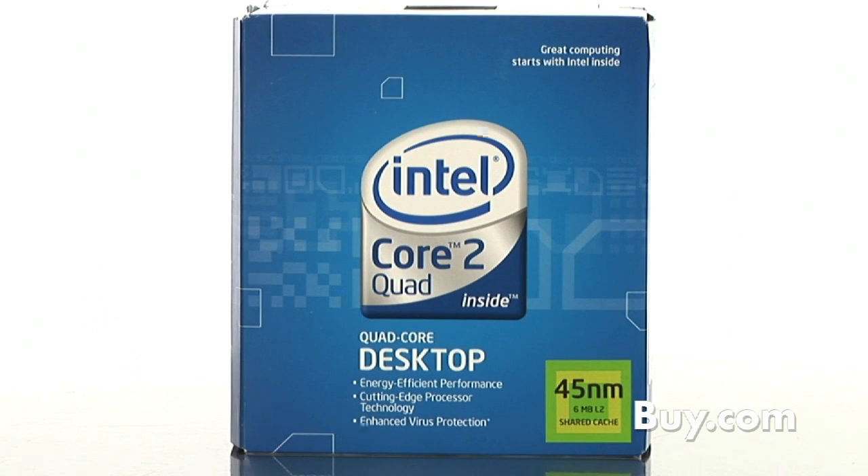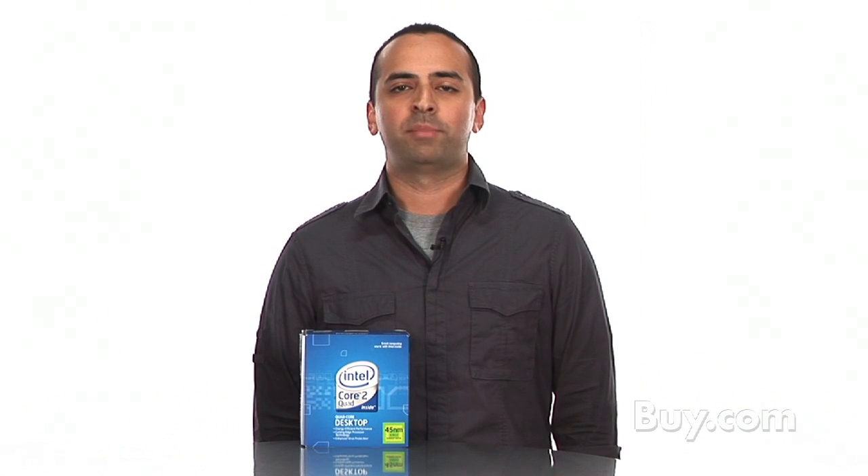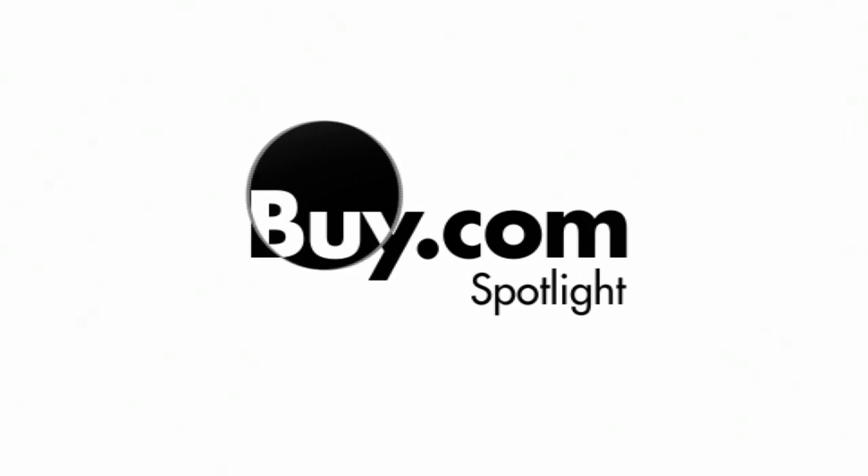It's the Intel Core 2 Quad for your desktop PC. Pick it up at Buy.com today. I'll see you next time.